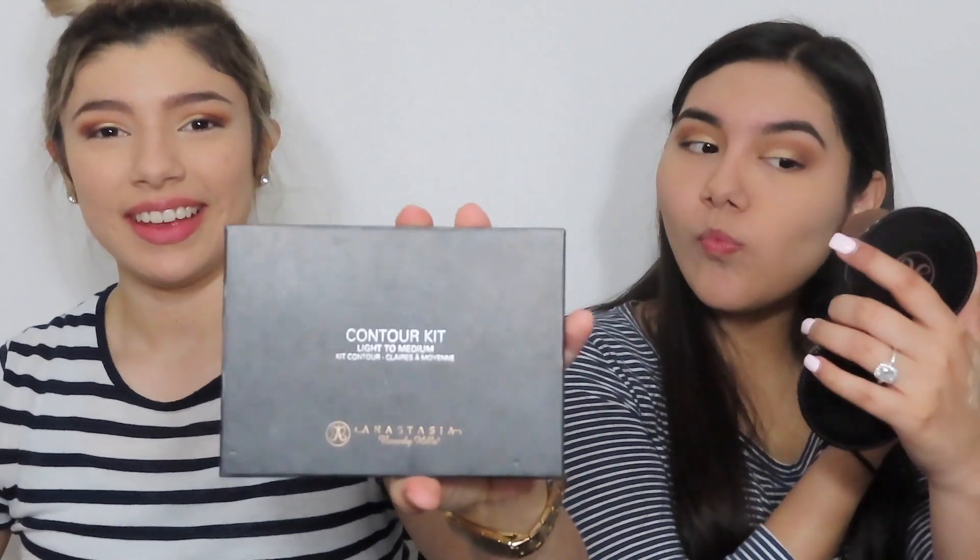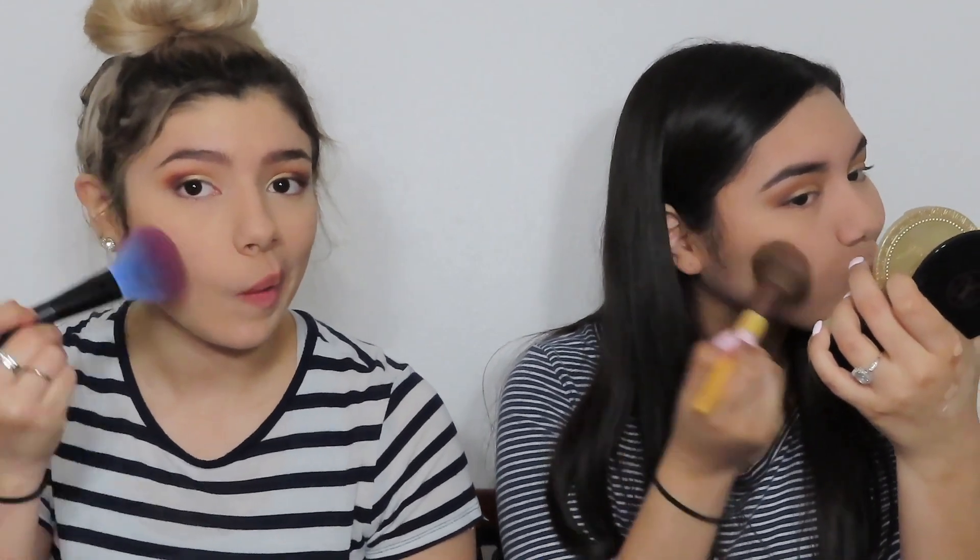I'm going to use the Anastasia Contour Light to Medium Beverly Hills Contour thing. I'm using the Too Faced Chocolate Soleil one. I never contour ever. I just realized I didn't even conceal anything. Why am I stupid? I just made a streak in my bronzer. Whatever, it's fine.